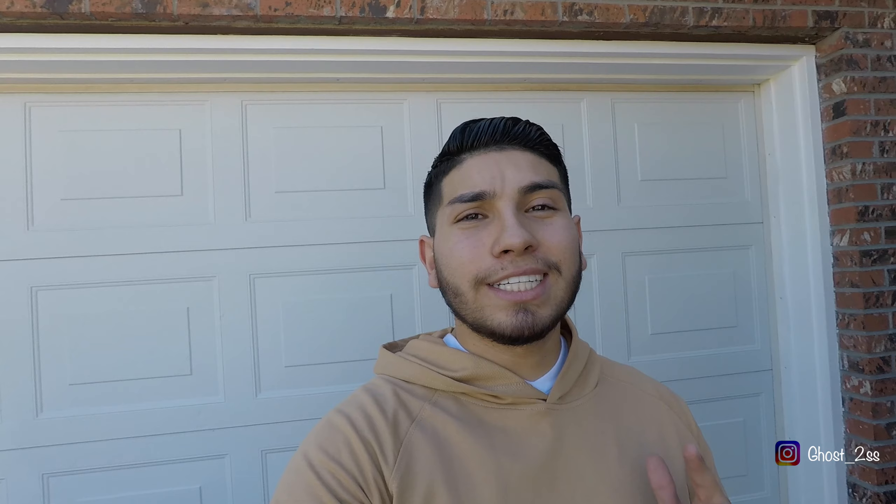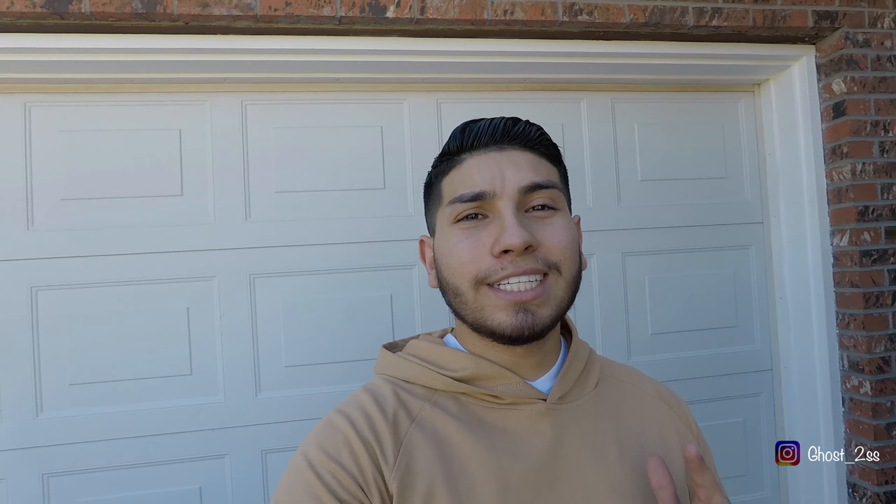What is up guys, welcome back to the Ghost SS YouTube channel. We know it's been a little while since we posted, but we've been pretty busy with school. Today is a really good day for the channel — we took the car to a performance shop and got some things done under the hood. Stay tuned for more content, we've got more free time so we're gonna try to post more regularly. Please subscribe, like this video, and ring the notification bell so YouTube gets it to you.